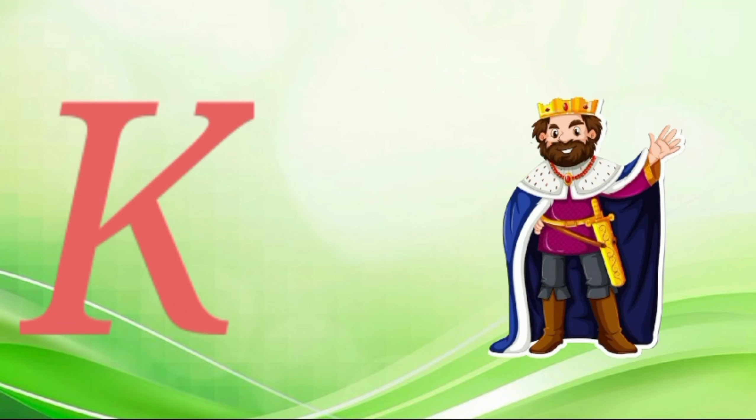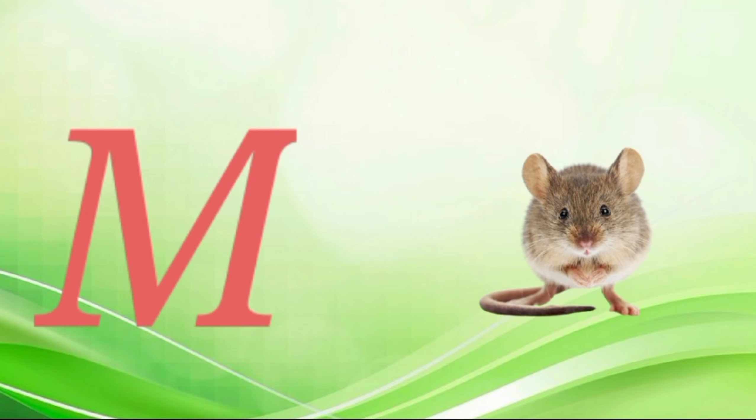K for king, king. L for lemon, l-l-le-lemon. M for mouth, m-m-m-mouse. N for nose, n-n-n-n-nose.